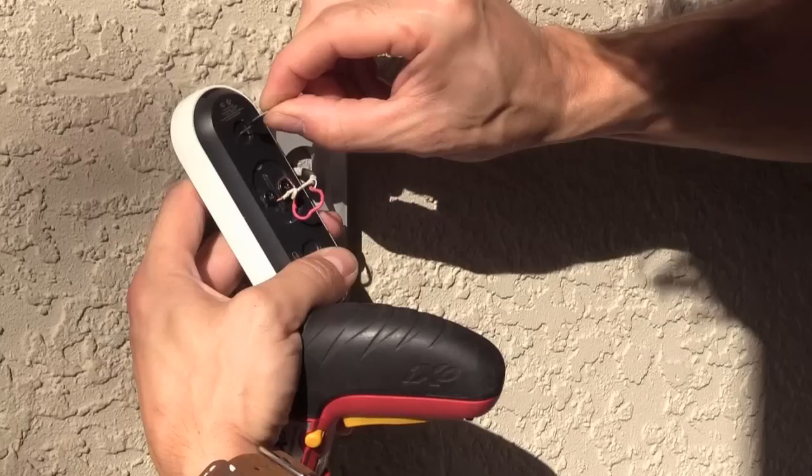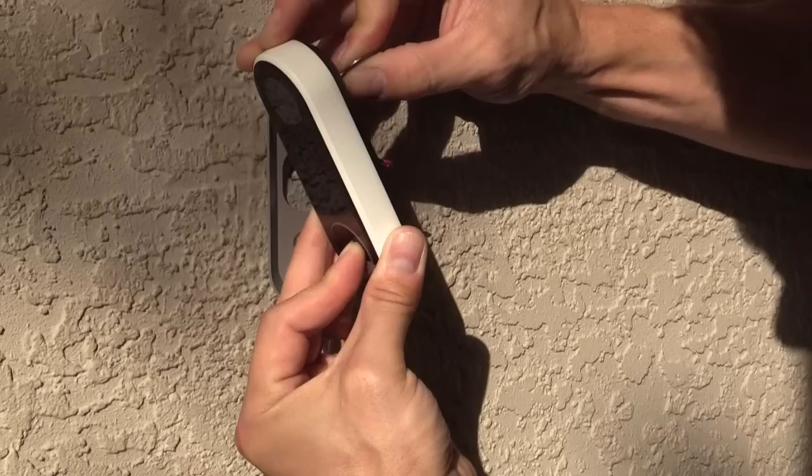If that still does not fix your issue, you may have to factory reset it. Using the push pin, push in the reset pinhole for 10 seconds while simultaneously pressing down on the doorbell button. That will factory reset it, and then you have to go into the Nest app to set up that doorbell again.